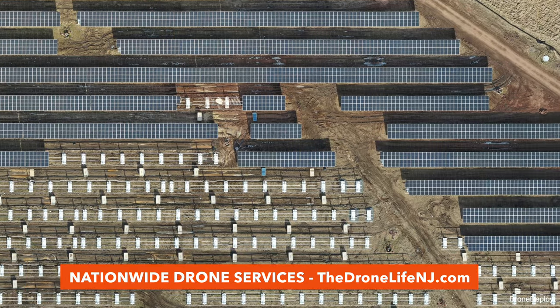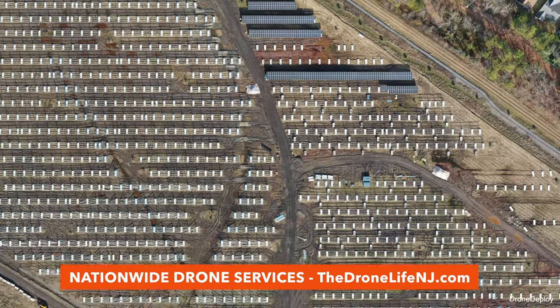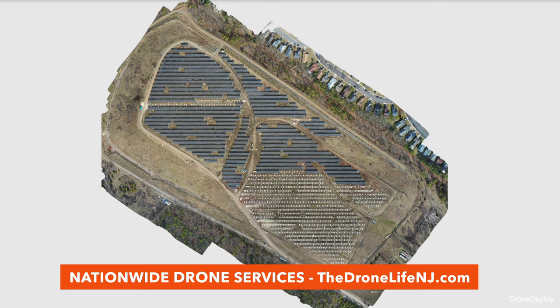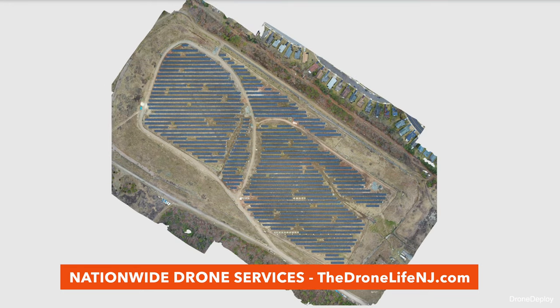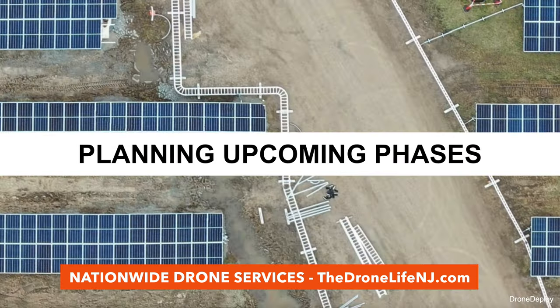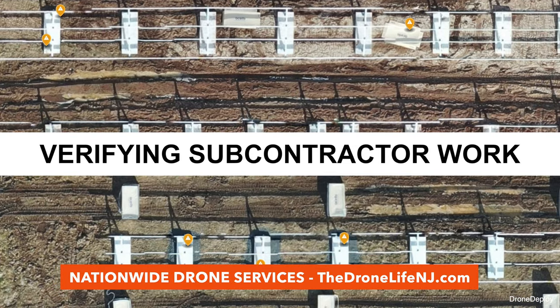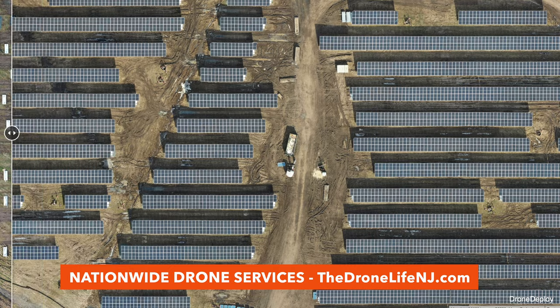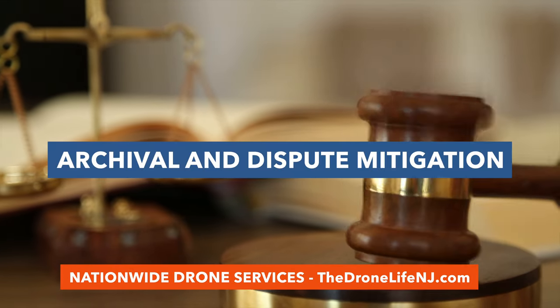2D drone maps are a reliable alternative to satellite and airplane imagery, allowing for an accurate, updated, and comprehensive view of project sites at any given time. Perfect for increasing productivity on-site, planning upcoming phases, and verifying subcontractor work, the maps result in an information-rich dataset for archival and dispute mitigation purposes.